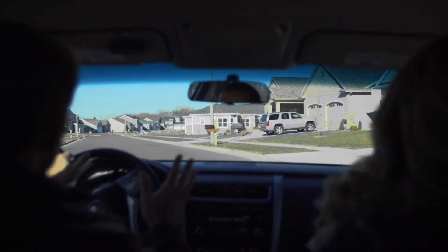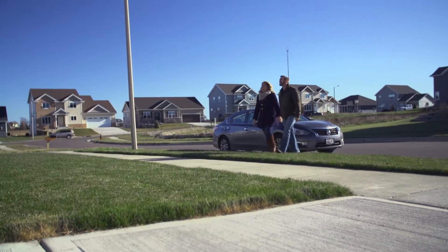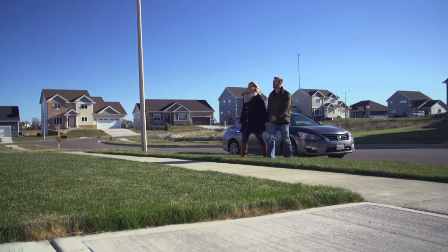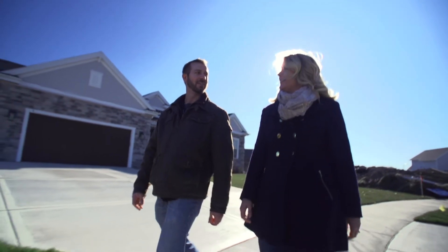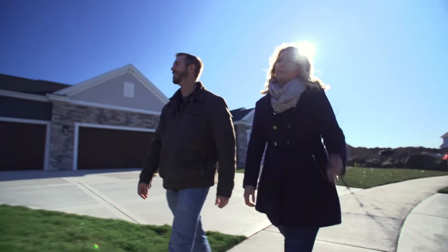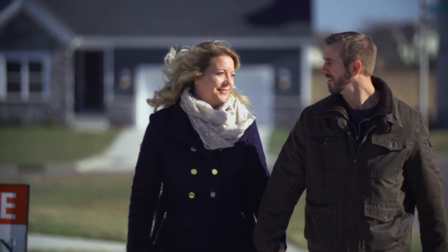Looking for the ultimate peace of mind when building your new home? Focus on Energy is here to help. Since 2001, the New Home Certification program has partnered with builders across Wisconsin to construct nearly 30,000 homes that are safer, more comfortable, durable, and energy efficient than what is required by state building code.